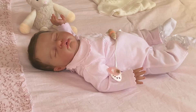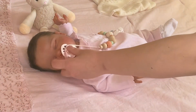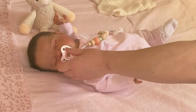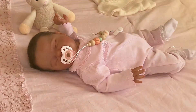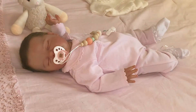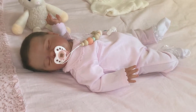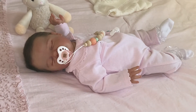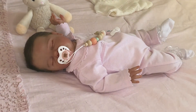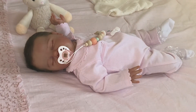Hey everyone, welcome back to my channel. I want to make sure you guys can see her properly. I've got natural lighting and my ring light going. It's just after 4 o'clock here in Ontario, Hamilton. The lighting is going to be a little off, but I think it looks fine.